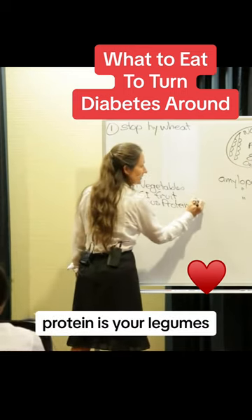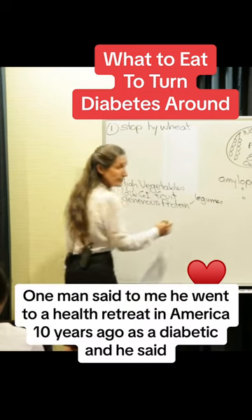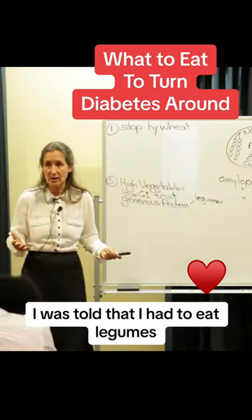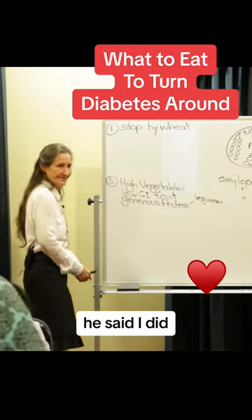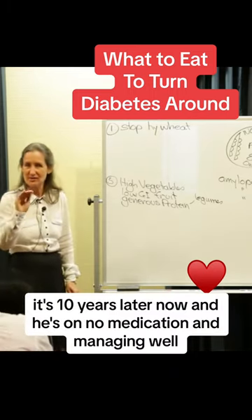So what's your protein? Protein is your legumes. One man said to me he went to a health retreat in America ten years ago as a diabetic. He said he was told he had to eat legumes — lots of them. He did. It's ten years later now and he's on no medication and managing well.